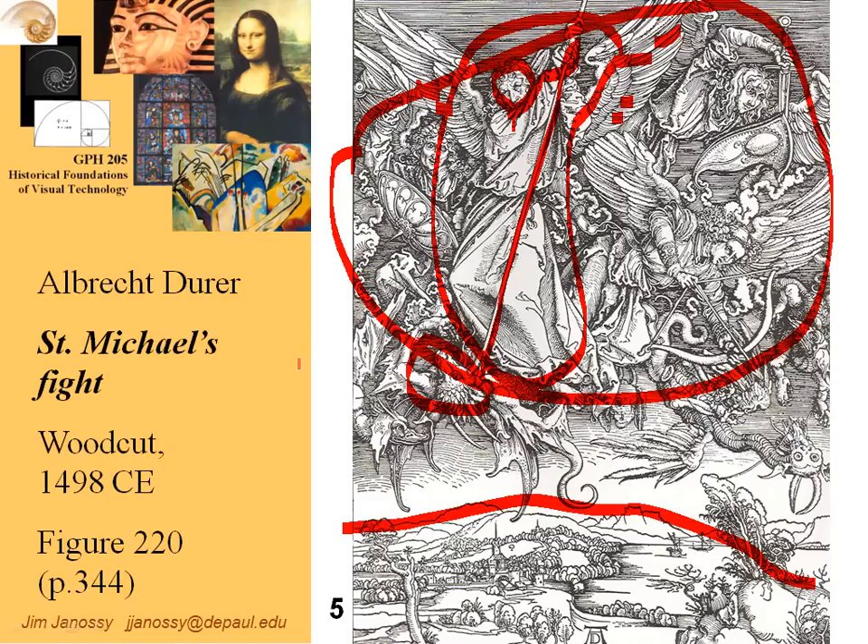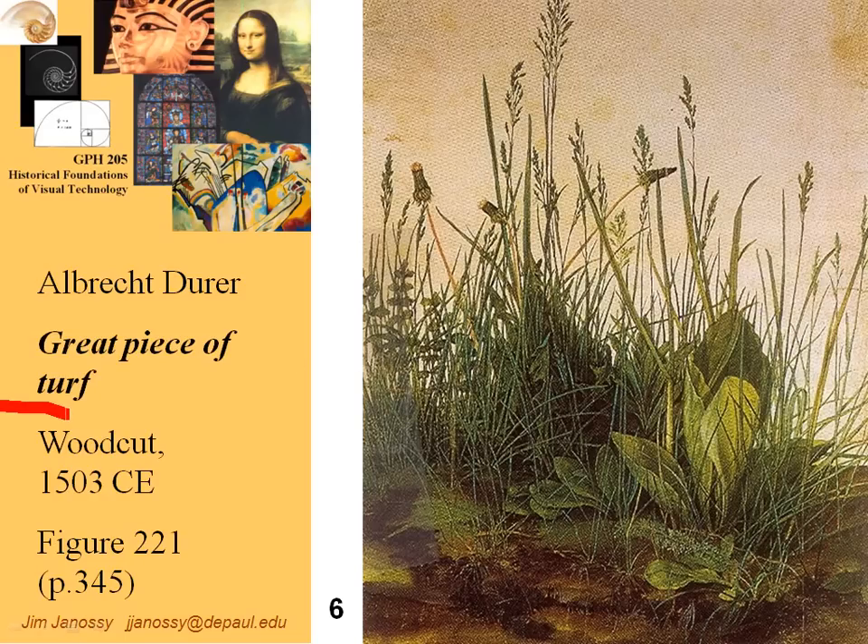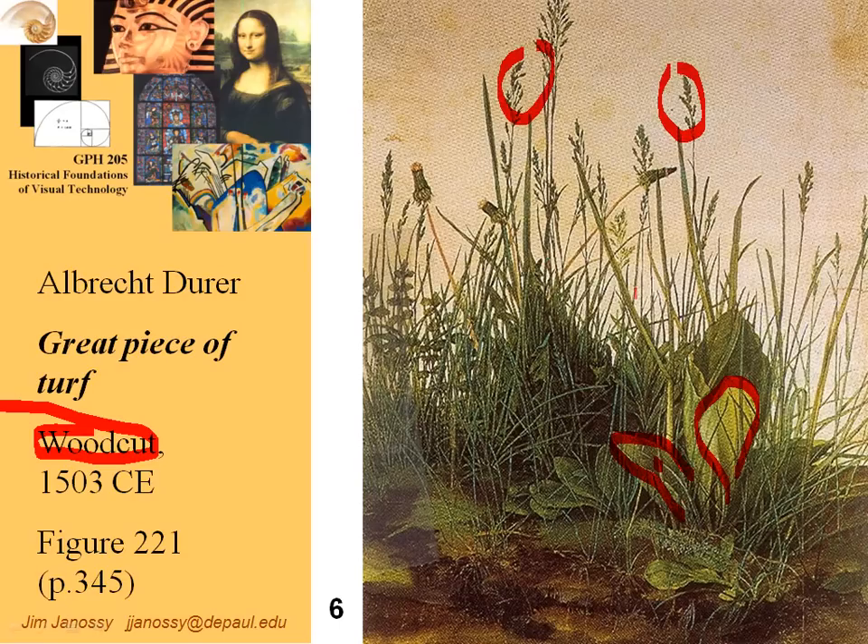He also had talents as a watercolorist and continually sought methods by which he could achieve ever greater realism. Here's a watercolor — and this is incorrect on the slide, this is not a woodcut, this is actually a watercolor. It almost looks photographic, and it's a very innocuous subject: it's called 'A Piece of Turf.' He's examined a piece of ground and taken a look at all the different shades of green, shapes of plants, shading, and detail. He reproduced this in watercolor as a personal study, just wanting to see how he might realistically replicate what he saw in nature.